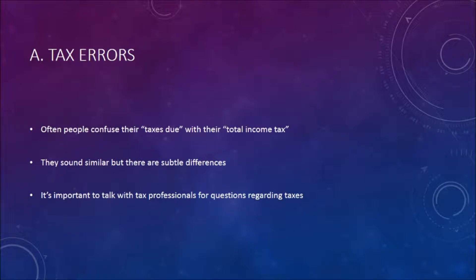Tax errors. Often people confuse their taxes due with their total income tax. They sound similar, but there are subtle differences. It's important to talk with tax professionals for questions regarding taxes.